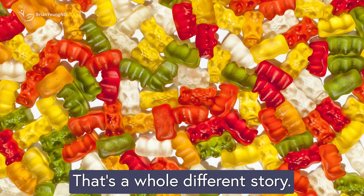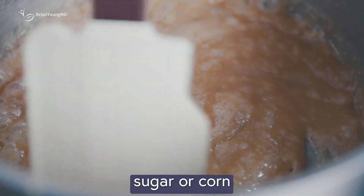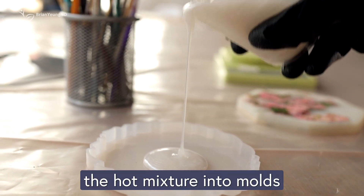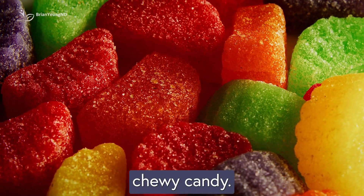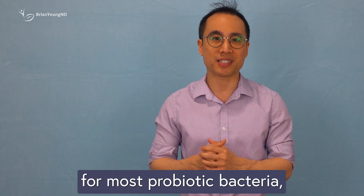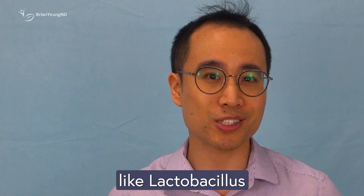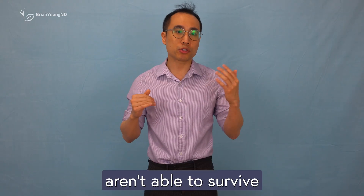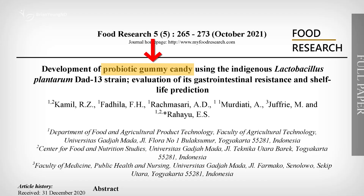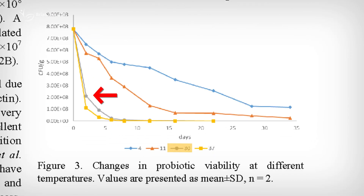But gummies? That's a whole different story. To make a gummy, manufacturers heat sugar or corn syrup with gelatin or pectin, then pour the hot mixture into molds before it cools into that familiar chewy candy. The problem is that heat and moisture are terrible for most probiotic bacteria, especially the more common ones like Lactobacillus or Bifidobacterium. These strains aren't able to survive the gummy-making process. One study even showed that Lactobacillus put into a gummy lost nearly all its potency after just five days at 86°F (30°C). Even when refrigerated, most of the bacteria were dead by the end of the month.